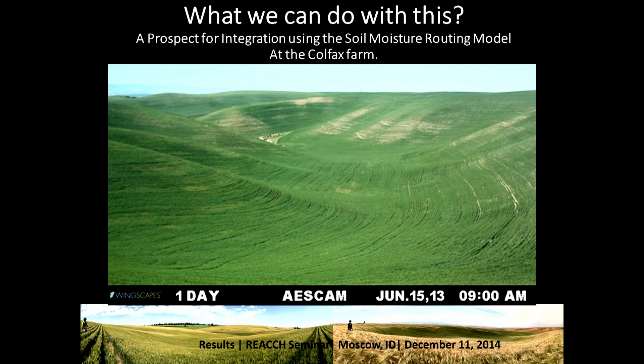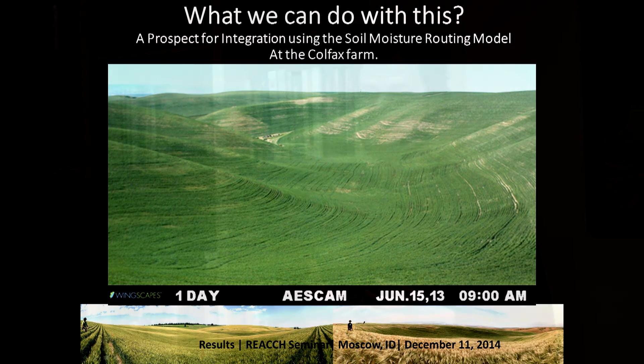The next question is: can we use these patterns over time to manage our fields? It's easy to look at that map and say here's where nitrogen is being taken up and here's where it's not. But the real question is why. If we go back to our Colfax farm, I want to talk briefly about how we can combine a soil moisture routing model, developed by our hydrologists, with satellite-derived nitrogen information.